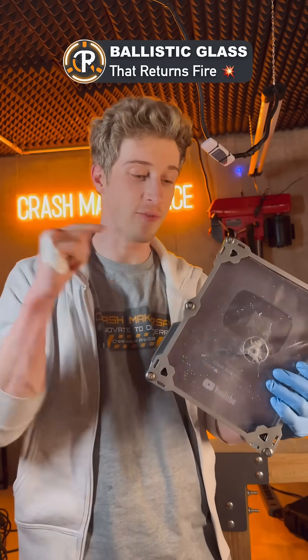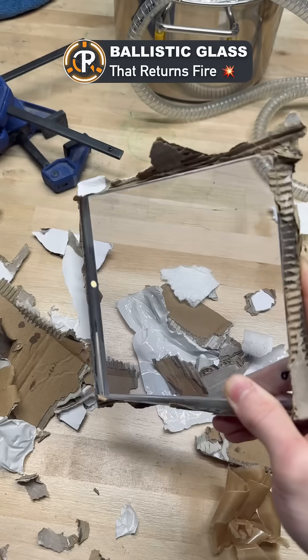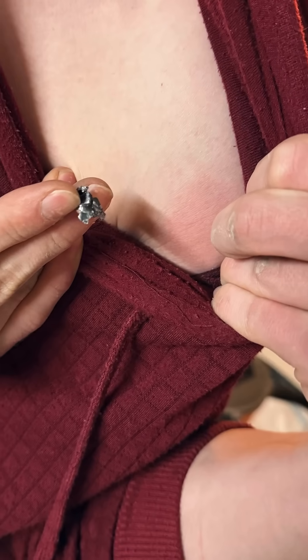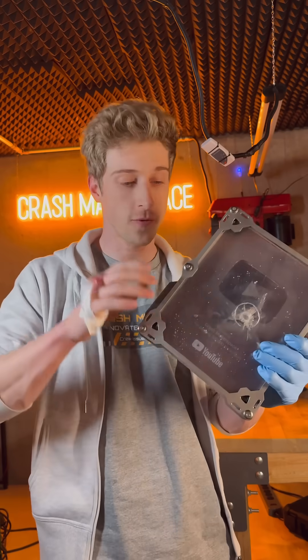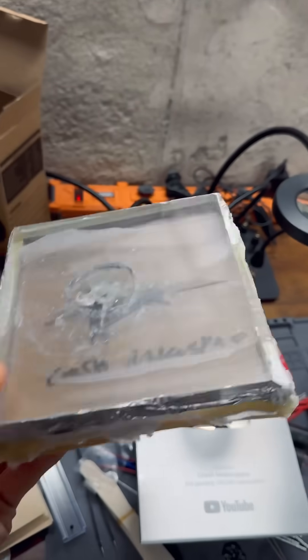I designed some ballistic glass that actually fires back — this was not my original intent with the research and development for this glass. But the moment I tested this design, I found that the full metal jacket 9mm came straight back and hit me in the shoulder, as the panel ended up storing a lot of that impact energy for release. Despite this behavior, it still did exceptionally well at protecting what was behind it.